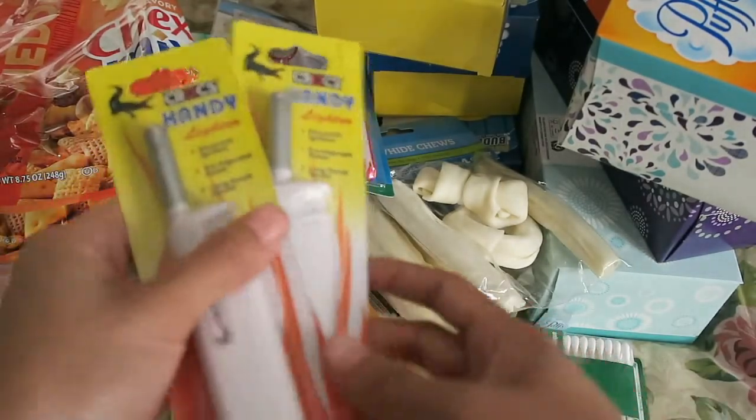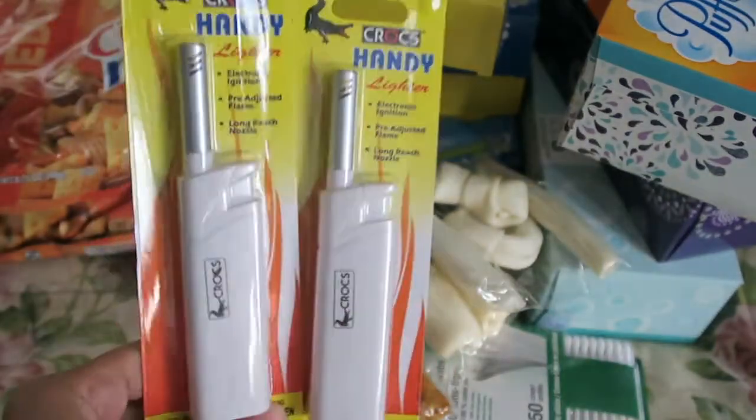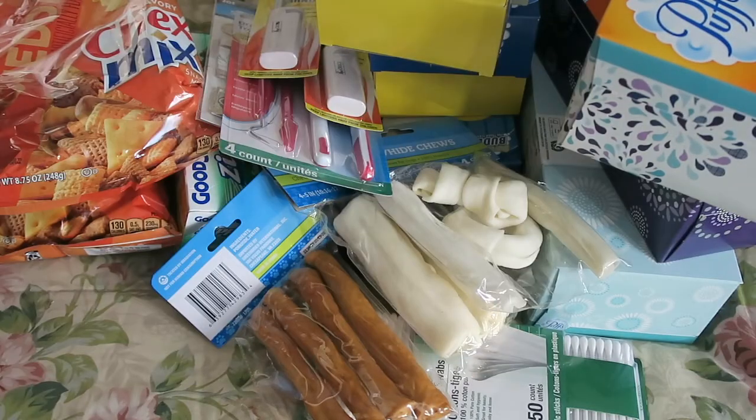I also picked up two of these little lighters — I always get these for my candles. I had just opened my backup one, so I picked up two more.